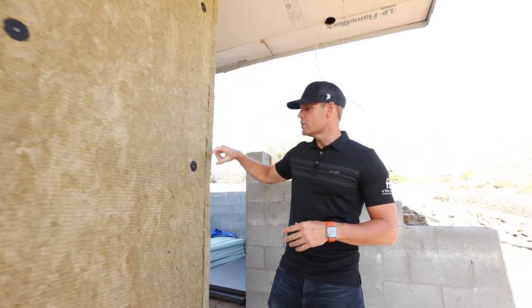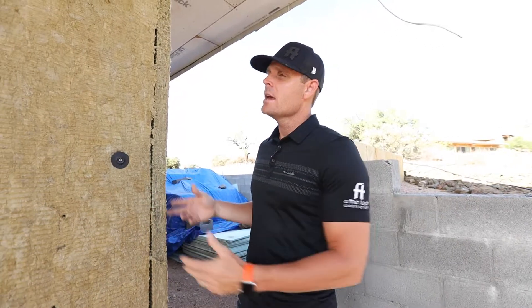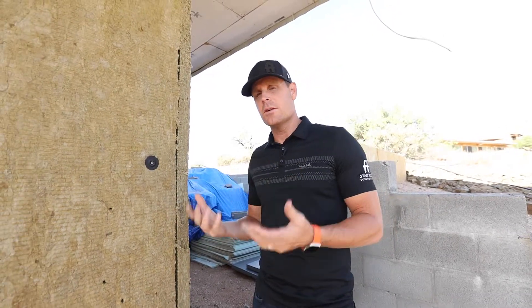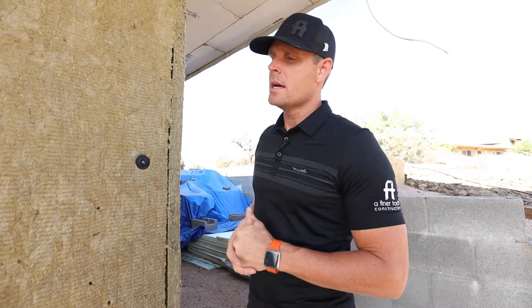Additionally you can see we have two inches of rigid foam here. The rock wall with foam is mounted to the exterior, and this is going to be a stucco finish so this will be waterproof, then we have our stucco layer that comes on the outside.